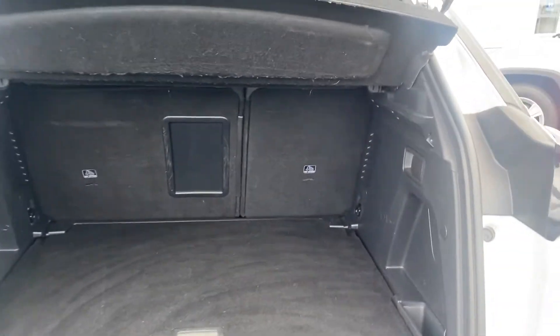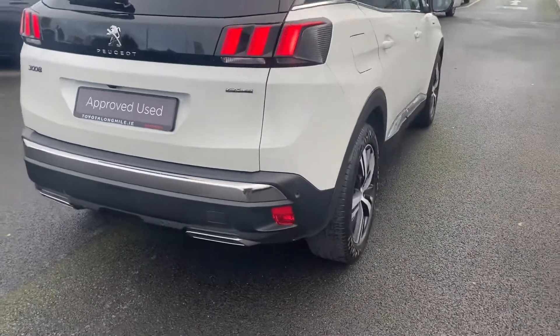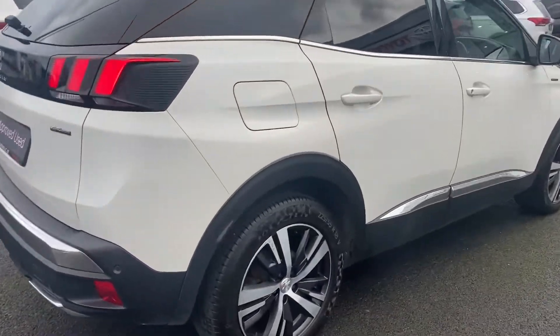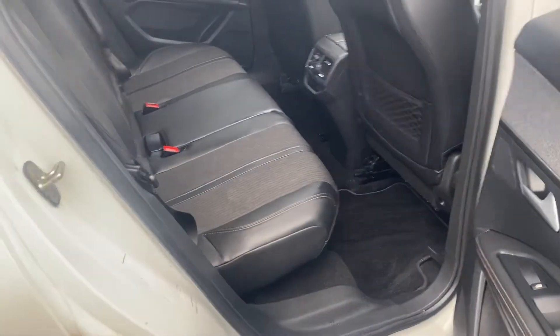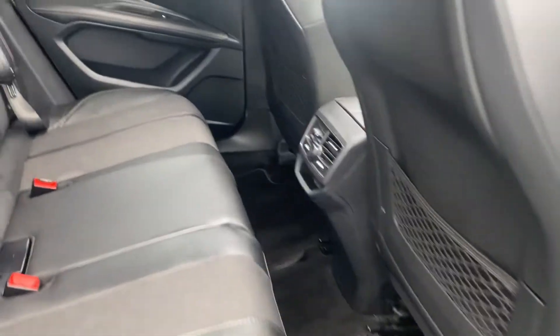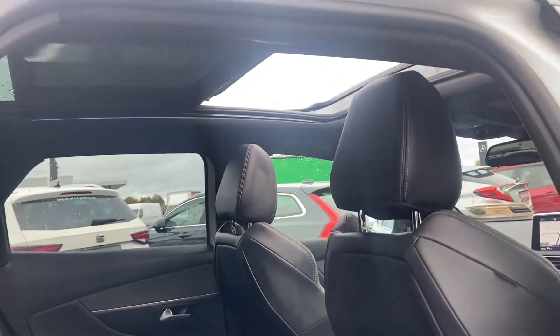Nice ample boot space, split folding rear seats, rear ISOFIX child seat anchor points, and half leather interior.